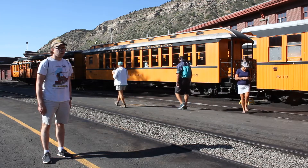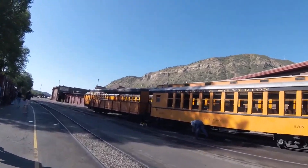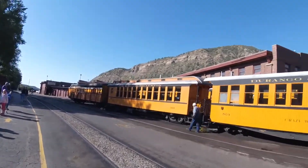What you see right behind me is Denver and Rio Grande 335. Denver and Rio Grande 335 was built by the Denver and Rio Grande Railroad Shops in Denver, Colorado, 1964, and is a passenger coach. Also, the car is named Elk Park.